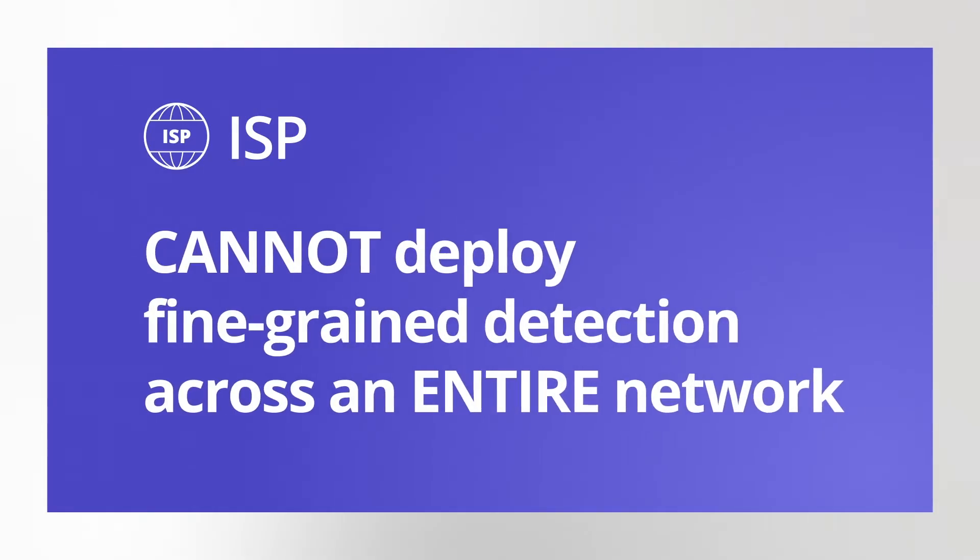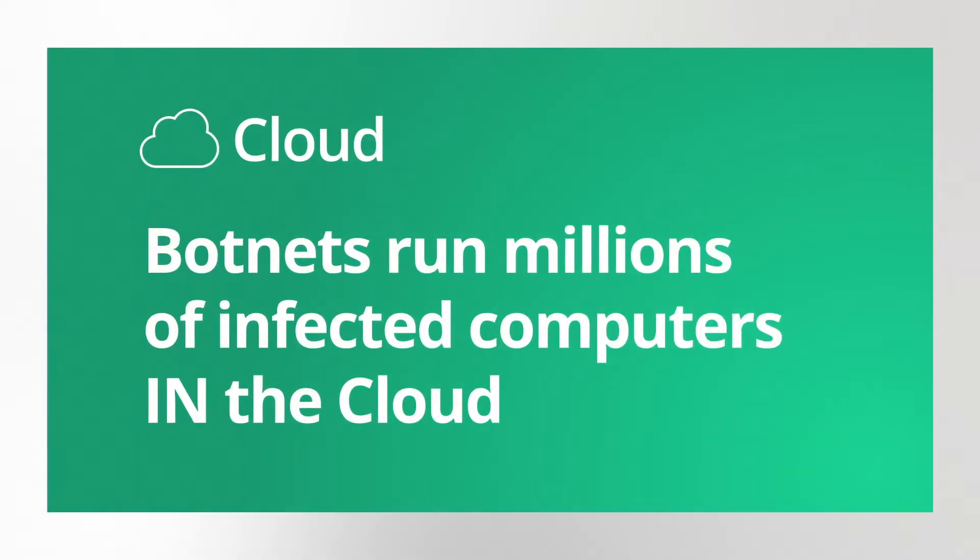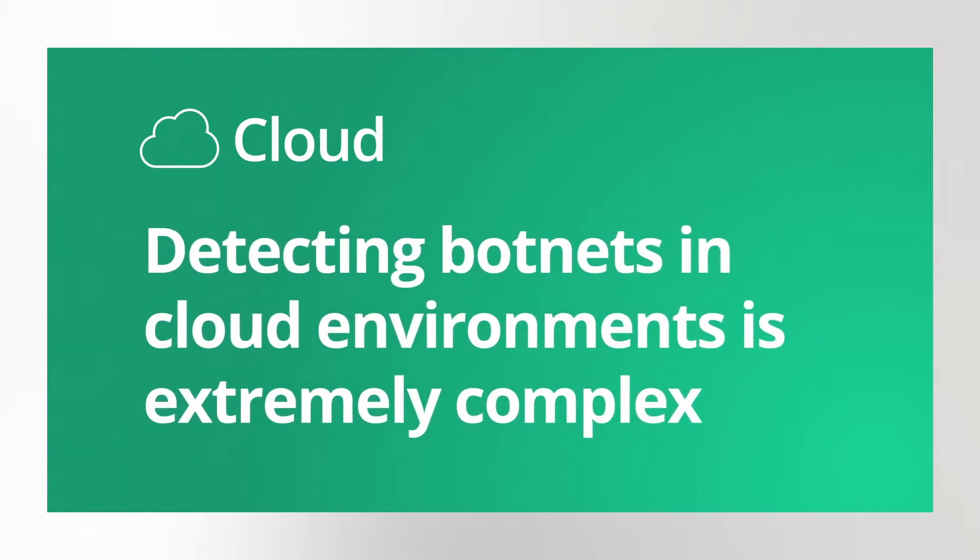ISPs cannot deploy fine-grain detection across the entire network to stop sophisticated adaptive attackers who are constantly changing techniques. When it comes to the cloud, botnets already run millions of infected computers in the cloud. Detecting botnets in cloud environments is extremely complex, and stopping botnets from the cloud is nearly impossible.